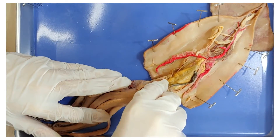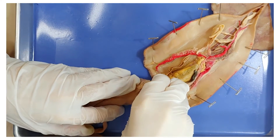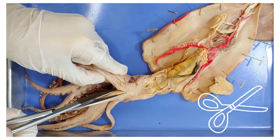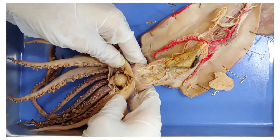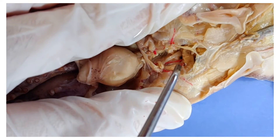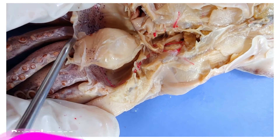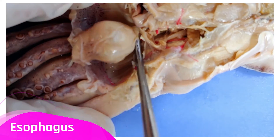Now let's cut into the head. First, just peel back the siphon so it doesn't get in the way. Cut into the space between the mouth and the arms, and cut straight up until you reach the end of the head. Then you can use your hands to pry the two sides open carefully. Up here is the brain of the squid — it also has a skull made out of cartilage. Below that, this large ball-like thing is called the buccal mass, and this is where the mouth leads into. You can also see the esophagus here, coming off from the buccal mass.